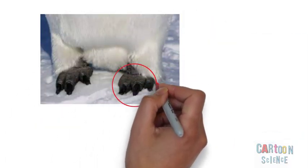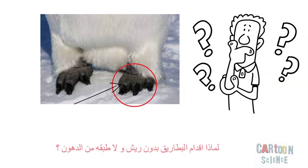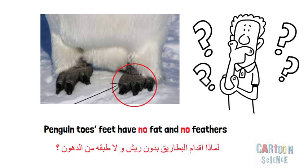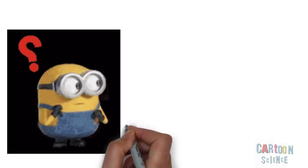What about penguin feet? Penguin feet have no fat and no feathers. So why don't penguin feet freeze?